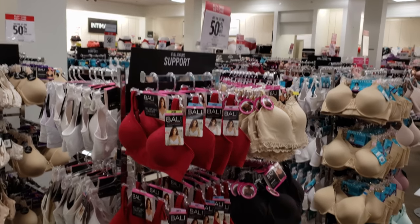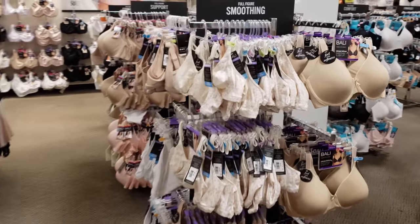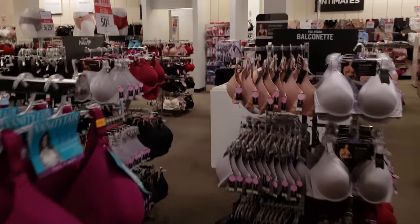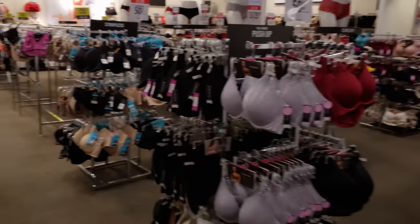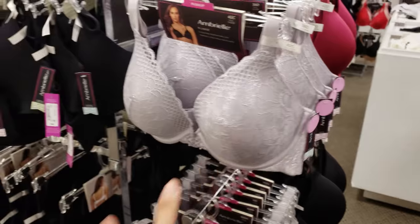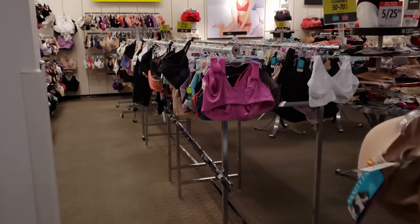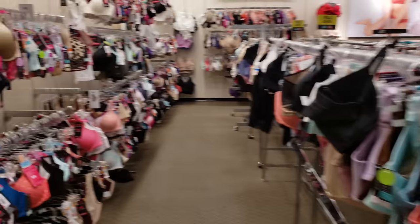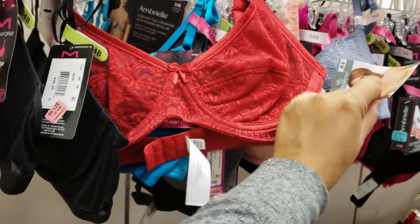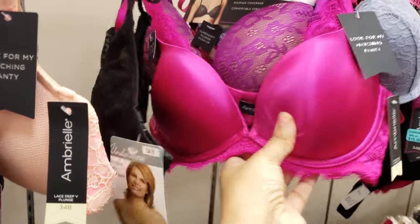Bras - buy one get one 50% off, kind of like Kohl's which is doing the same thing right now. We all need a good bra - that's what's hard to shop for. My favorite brand used to be called Barely There but they don't make that anymore. It was wire-free, covered well, gave you a really good lift. This one has a bow in the front - $12. It's all see-through, and look at that hot pink one!